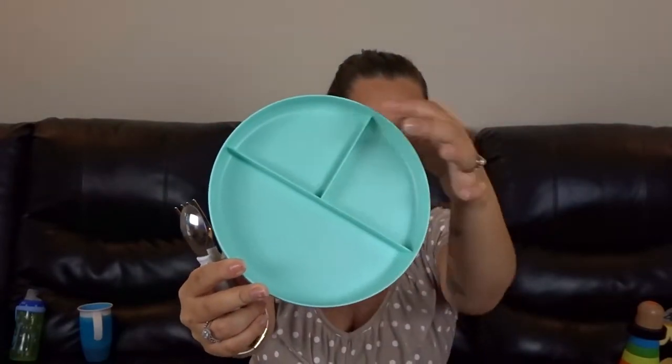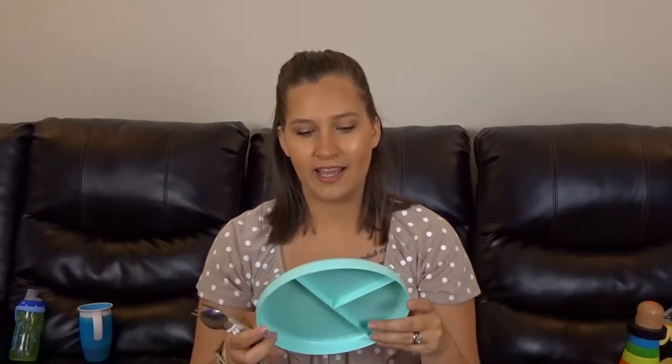The next thing I'm going to show you he uses when he eats his meals. First are these little divider plates. It has one big section and two smaller sections. These are from Target — they are the Pillow Fort brand and are literally like $0.59 each. They have different colors, boy colors and girl colors. I absolutely love these plates. I can throw them in the microwave, the dishwasher, really easy to clean. And they also have the same brand in bowls that he uses as well.